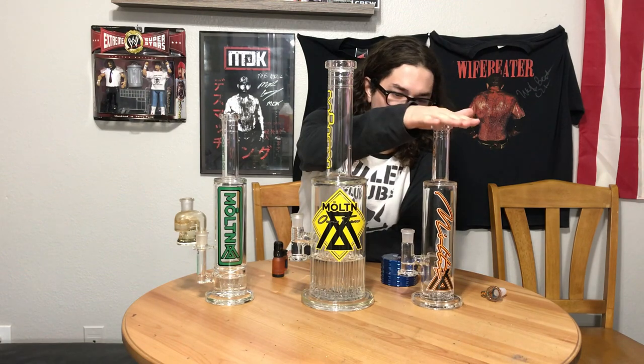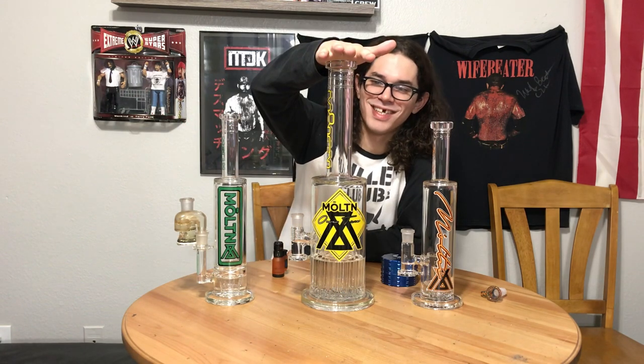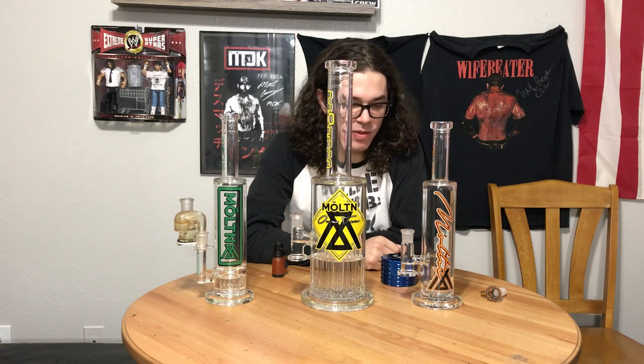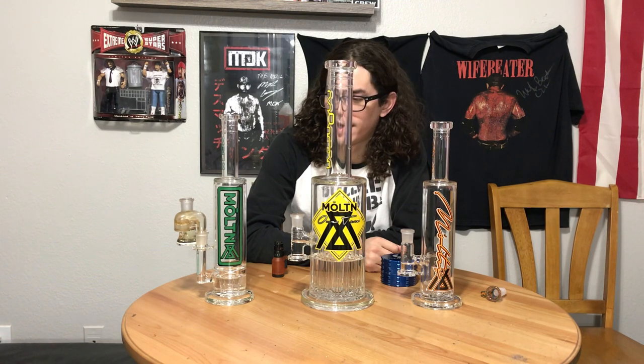I bought this one, this one was gifted to me, and this one was gifted to my boss. They're definitely a cool company. They just made their first — I believe this is their first production year — and they're basically killing it.